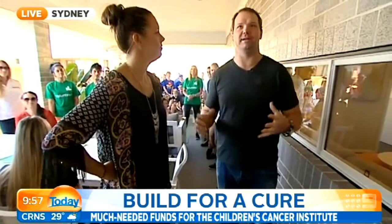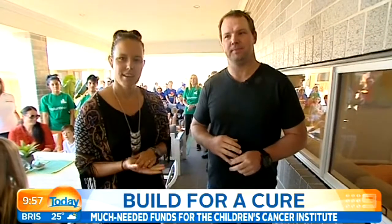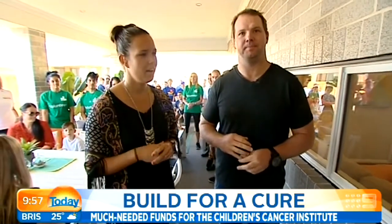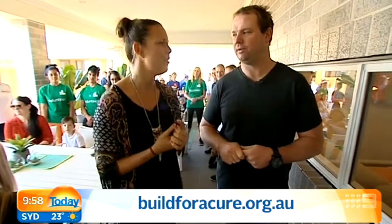It's an awesome cause, and it's a great thing that everyone's come together and worked so hard. How can people get involved and donate? Well, obviously only one person can buy the house, which is going to be auctioned on the 26th of October, but you can all go to buildacure.org.au and donate there. Please get involved and please donate.